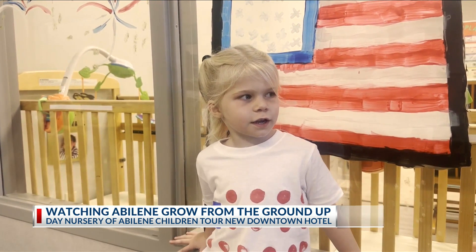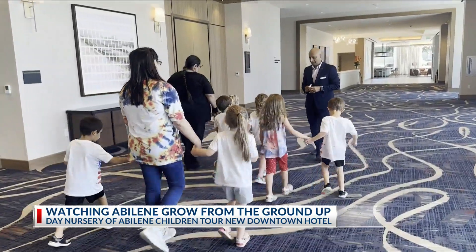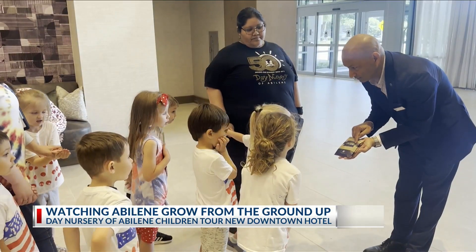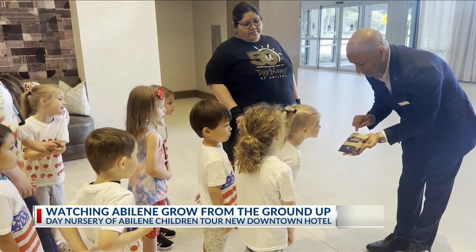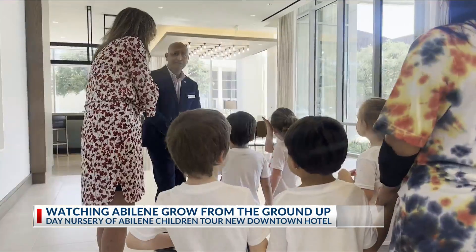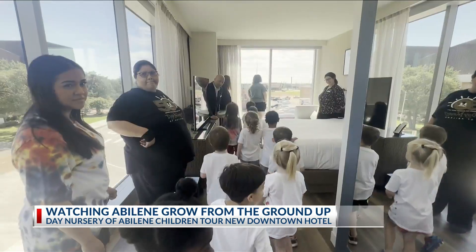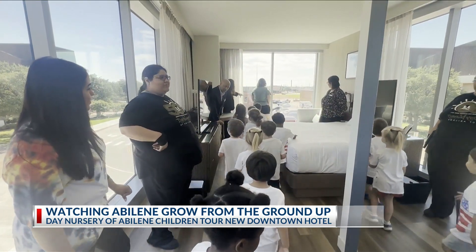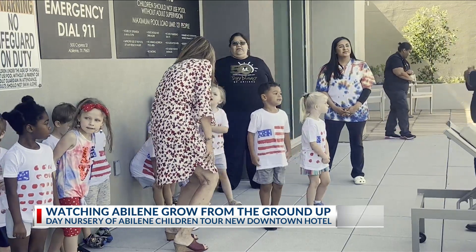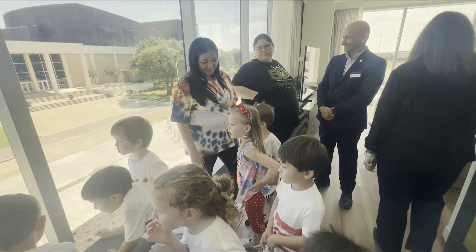We went to the DoubleTree hotel. Truly a special time for the kids but also for the hotel staff as well. Kids are close to my heart personally because I have four at home, and we just absolutely love the fact that they could come in here and visit this place and see what we have to offer. We showed them the restaurant, we showed them the room, we showed them the food, we showed them the fitness center, and we saw the excitement on these kids' faces — and it means so much to us being in hospitality. It's a full circle moment indeed in downtown Abilene.